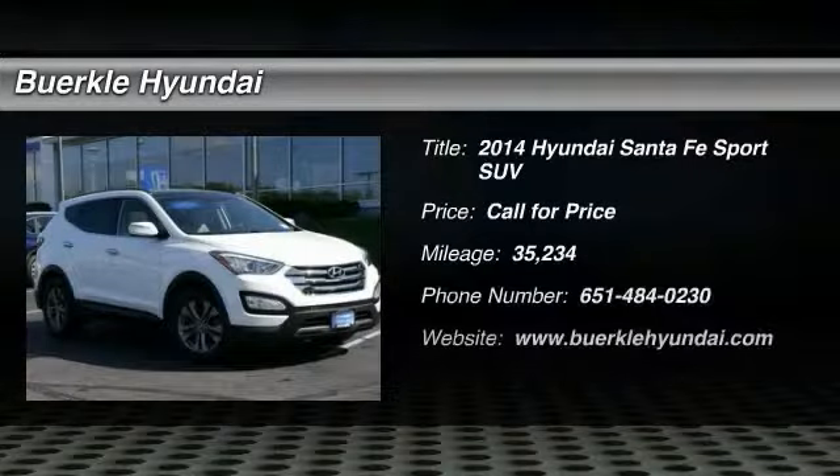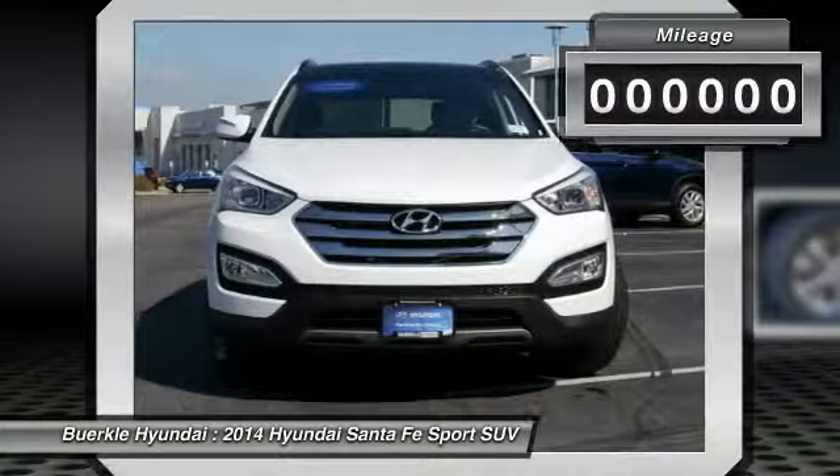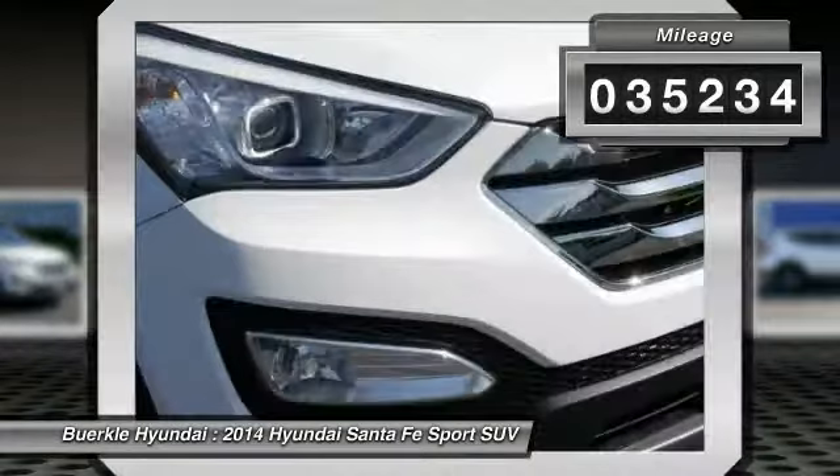Stop by and take a look at the 2014 Santa Fe. Style, quality, performance, value — need we say more? This vehicle has less than 40,000 miles.